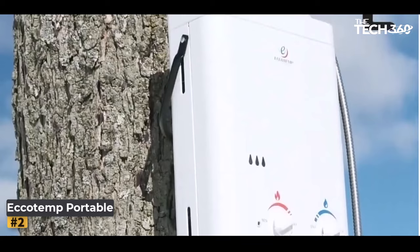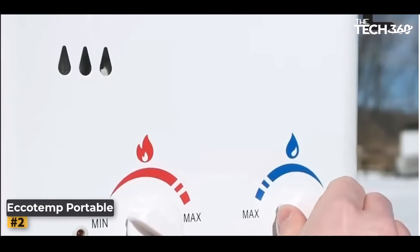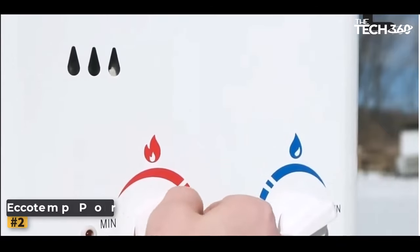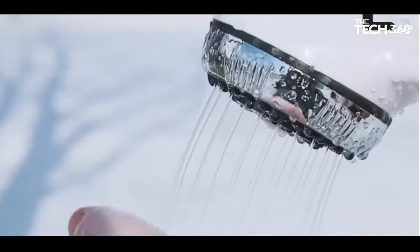One of the standout features of the Echo Temp Portable Water Heater is its compact and lightweight design. It's easy to carry and doesn't take up much space, making it perfect for camping trips or off-grid adventures. Its portability allows you to bring it wherever you go, ensuring you have hot water on demand.